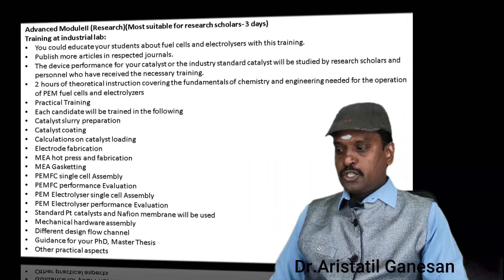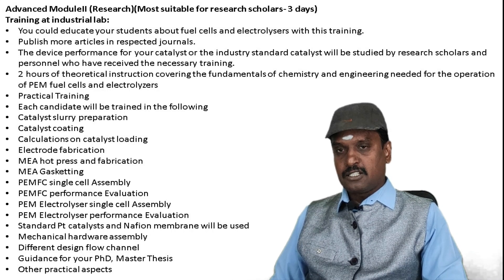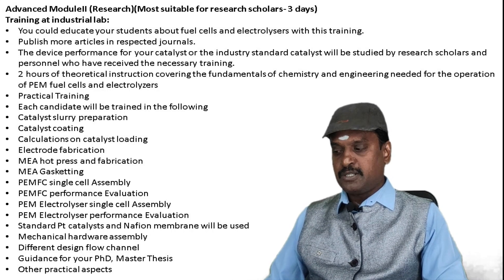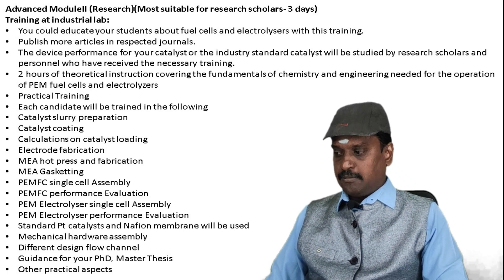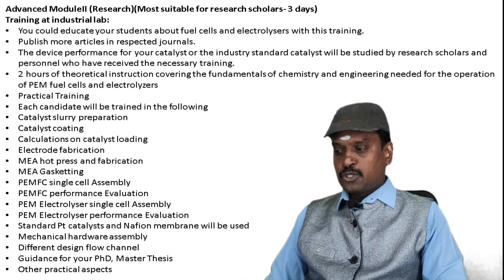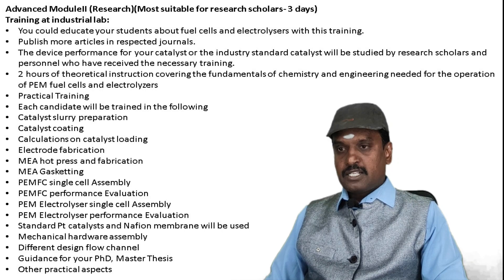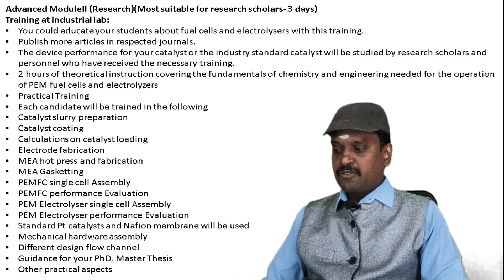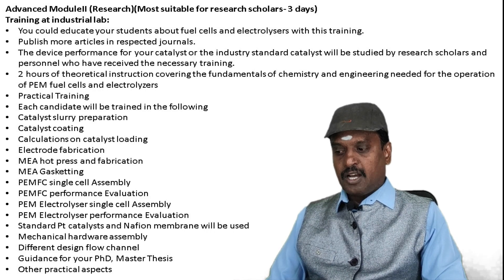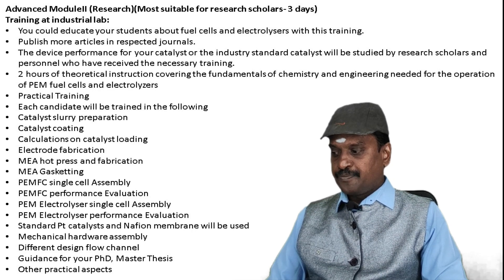The fourth module is the advanced research module, most suited for research scholars. The duration is 3 days, conducted entirely at our industrial lab. This training educates students about fuel cells and electrolyzers, enabling research scholars to publish articles in respected journals. Device performance of your catalyst or industry-standard catalysts will be studied by trained research scholars and personnel.